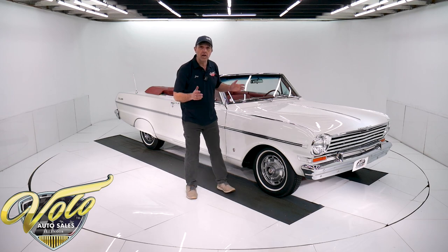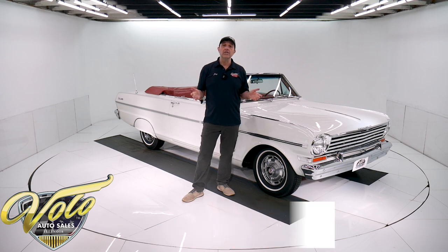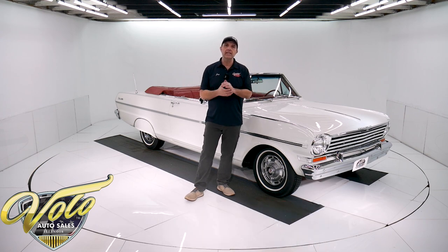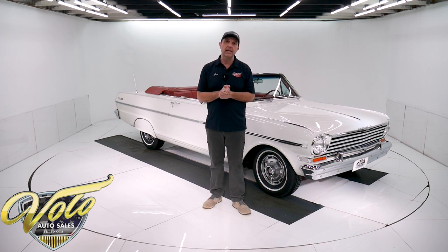It's a six cylinder car. All Novas were six cylinder — none of them were V8s. I think they had a four cylinder or the six cylinder. So it is a genuine Super Sport six cylinder car, that's the way they were. Runs great. Go to volocars.com — that's where you can read all the specs, study all the information, look at the pictures, and get all the prices on all the inventory we have.